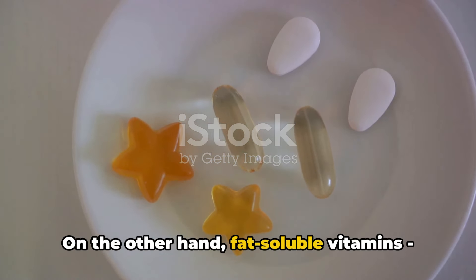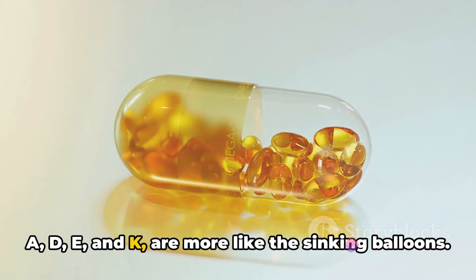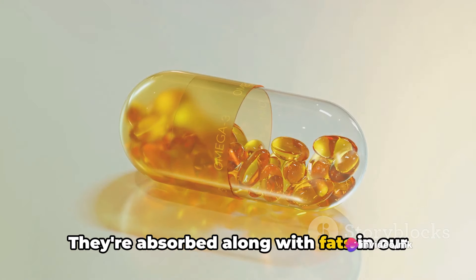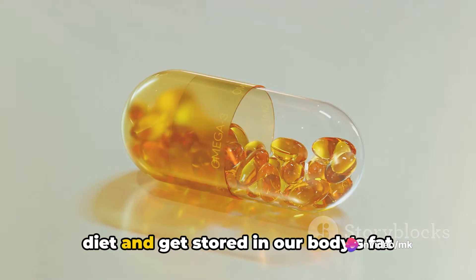On the other hand, fat-soluble vitamins — A, D, E and K — are more like the sinking balloons. They're absorbed along with fats in our diet and get stored in our body's fat tissues and liver. They hang around for a longer time, ready to be used when needed.